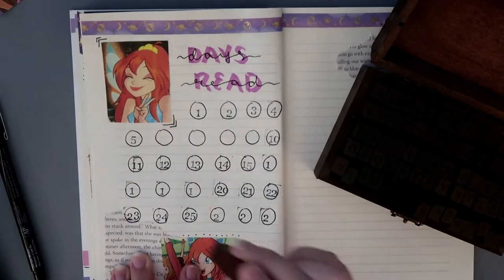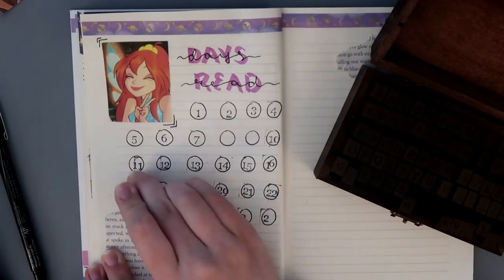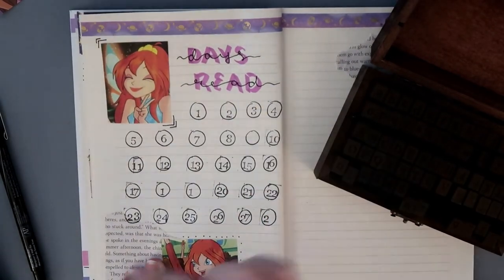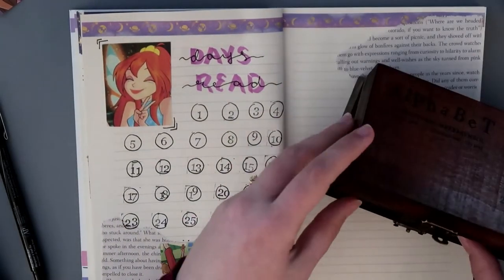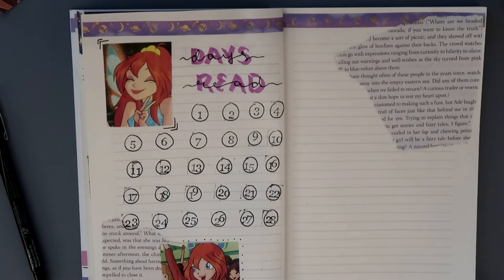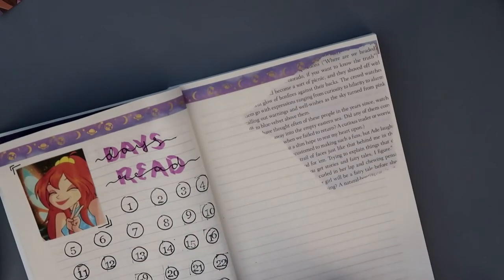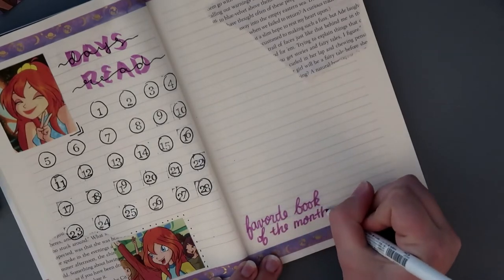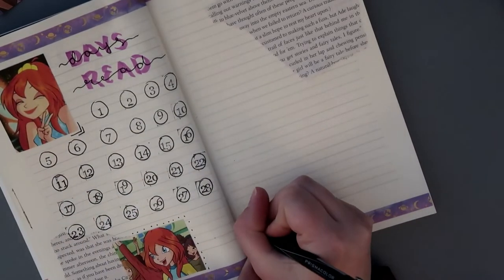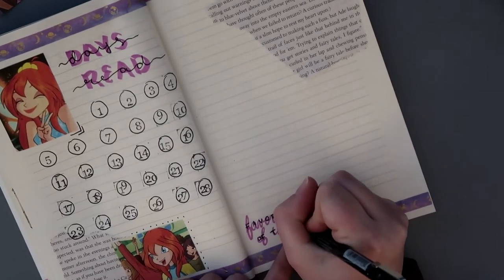I think when I started watching the Winx Club, Bloom was my favorite and I just found Stella annoying. But towards the end of watching the show, I think it was Flora — the earth fairy — who became my favorite. I just love her personality, how calm she is, and the fact that she can help plants and trees and nature is just so beautiful.